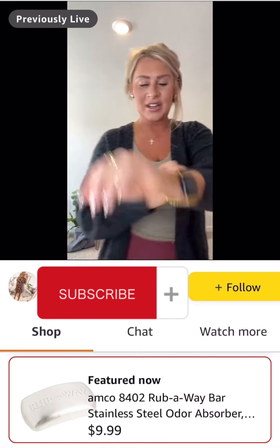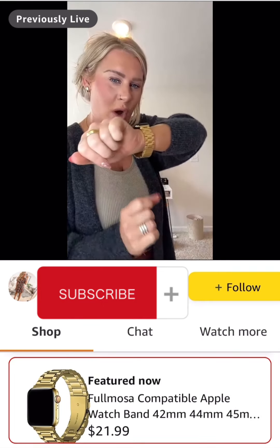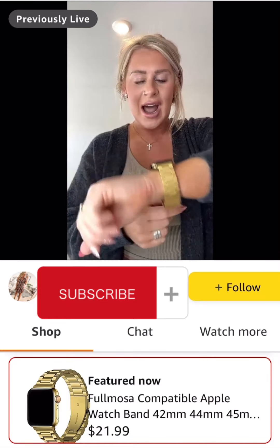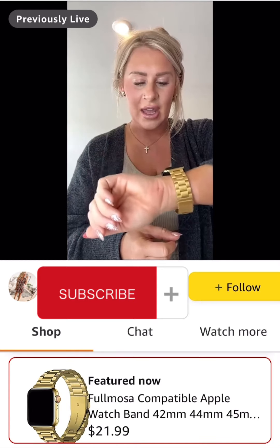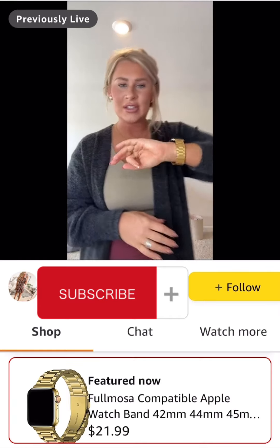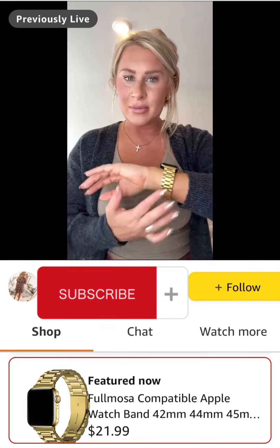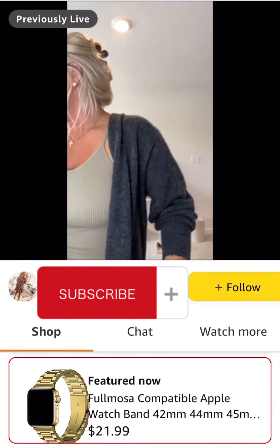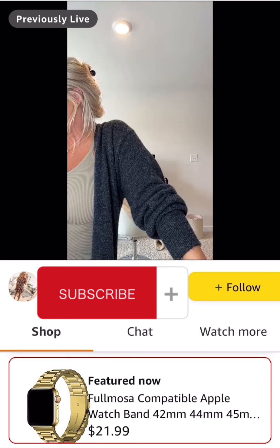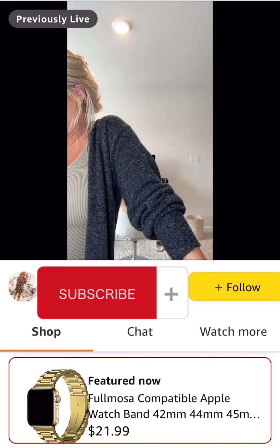I just got this Apple Watch band in — it's really pretty. I did have to take a couple links out and I think I might need to take one more out. I just think it's so beautiful and goes with everything. I feel like it's a little more of a designer-styled Apple Watch. It looks good with all outfits, whether dressed down or dressed up. It is $21.99.